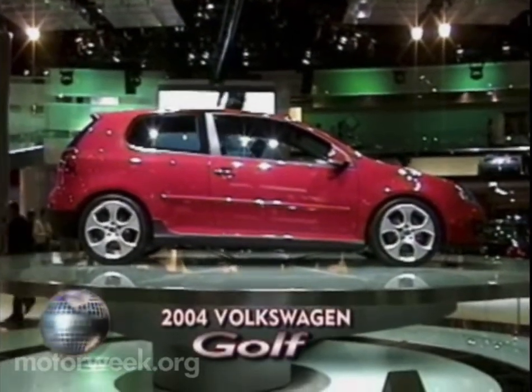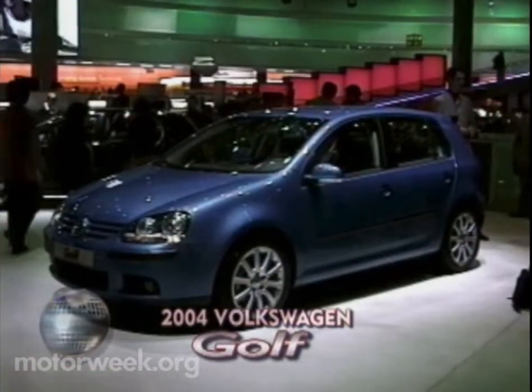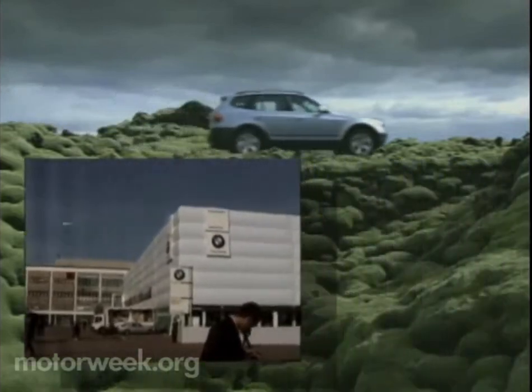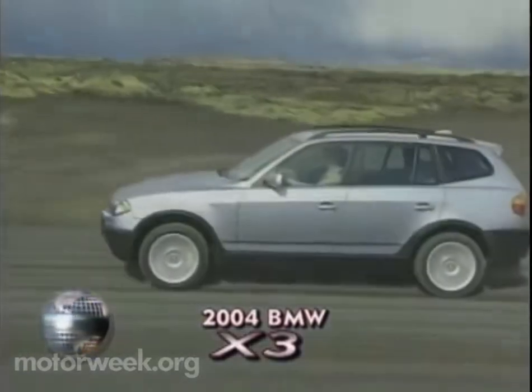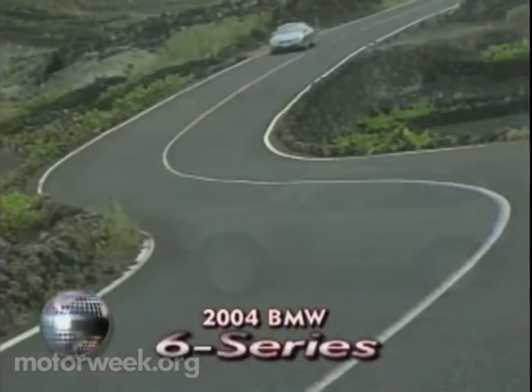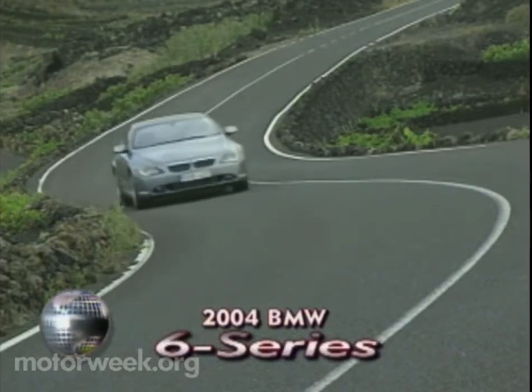Too bad we won't get these sleeker three- and five-door hatchbacks in the U.S. for at least a year. BMW had so much to show at Frankfurt that they built their own building — space for not only the X3, a smaller sports activity companion to the popular X5 luxury utility, but also for the return of the big BMW Coupe, this muscular V8-powered 6 Series.